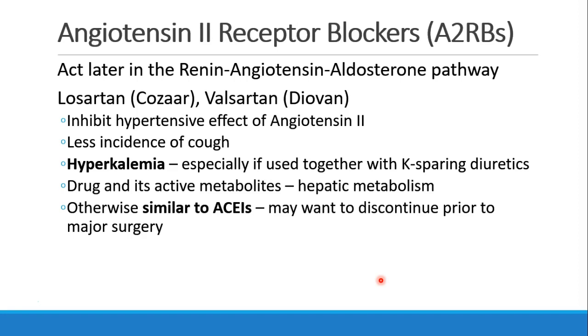We talked about angiotensin-converting enzyme, which affects the creation of angiotensin 2, but we can act later in the same pathway with angiotensin 2 receptor blockers. We can form the angiotensin 2 but block the receptors where it acts. These would be drugs like losartan or valsartan, also known as Cozaar and Diovan. We inhibit the hypertensive effect of angiotensin 2 with a different side effect profile, so less incidence of cough. We will still likely see hyperkalemia, especially if used together with potassium-sparing diuretics. These drugs are metabolized in the liver, and similarly to ACE inhibitors, you may want to consider discontinuing them before patients have major surgery with anesthesia.